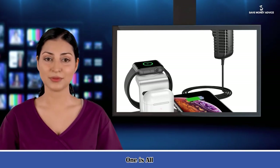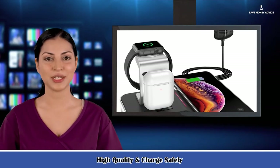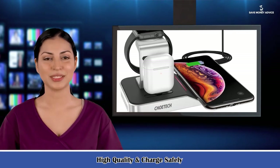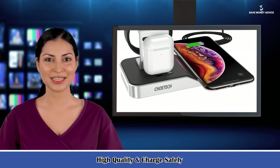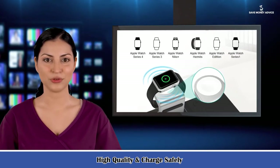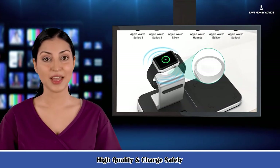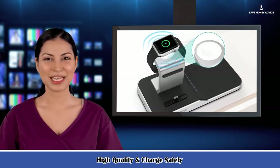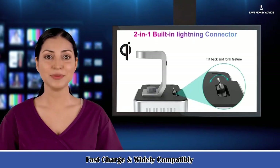Fast charge and widely compatible — the Watch Stand works well with Apple Watch All Series. The fast wireless pad charges up to 10W for Samsung Galaxy S20/S20+/S20 Ultra/Galaxy Buds/Note 10+/Note 10/S10+/S10e/S9/S9+/S8/S8+/Note 9/S7/S7 Edge/S6 Edge, and 7.5W Qi wireless charging for iPhone 12/11/X/XS/XS Max/XR/8/8 Plus/SE and other Qi-enabled devices.